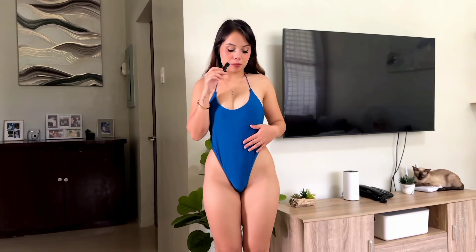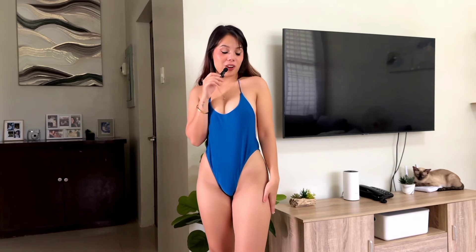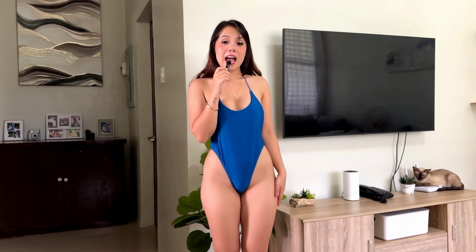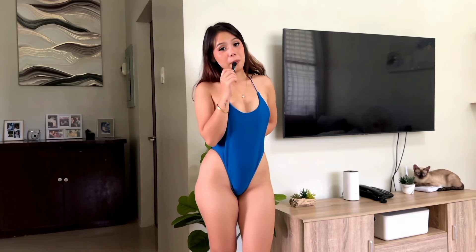Last but definitely not least is this one-piece in a very pretty blue color that reminds me of the color of the ocean, which makes me even more excited for the beach. I recently bought this one but didn't realize I've become smaller, so it's actually a bit loose on me — even more so at the back, so I'll skip that view. But this is how it looks from the front.